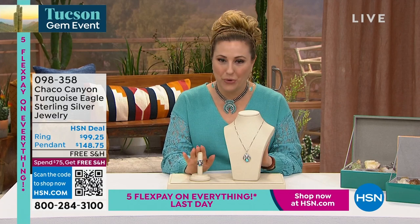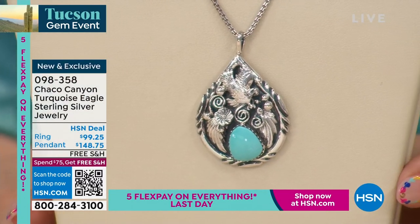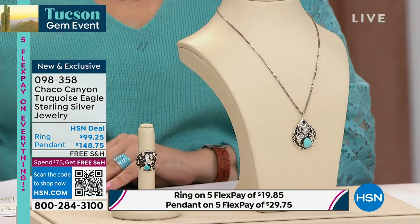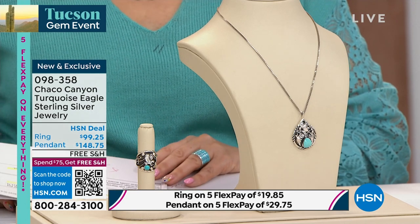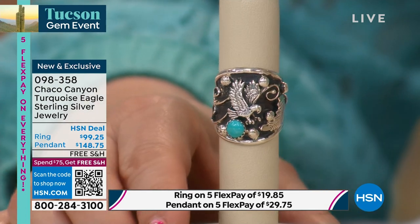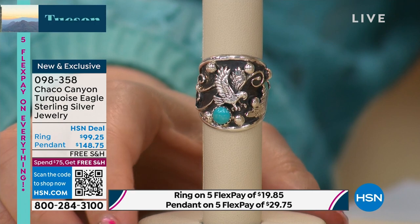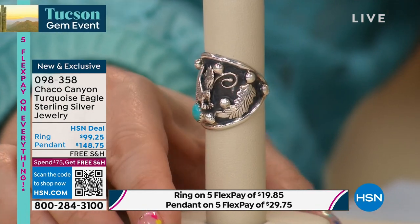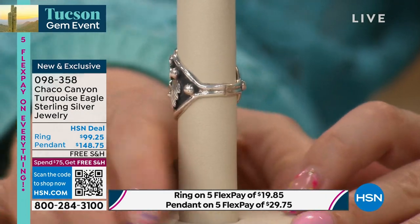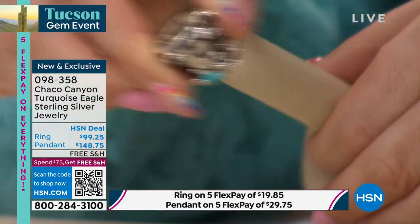Now presenting the Chaco Canyon turquoise eagle sterling silver jewelry collection — a pendant at $148.75, brand new and exclusive, and also a ring available in sizes 5 through 12 with Sleeping Beauty turquoise. Let's talk about the significance of the eagle in Native American Navajo tradition. Jennifer explains: the eagle is said to carry messages from the earth to the heavens, and when you see an eagle, you offer a blessing — a prayer for those around you, for family, friends, health, happiness, and good luck.